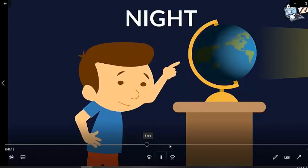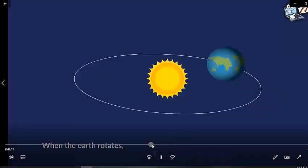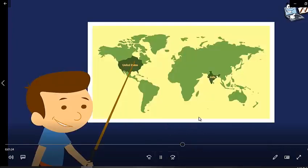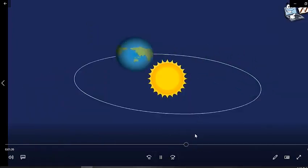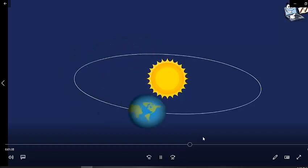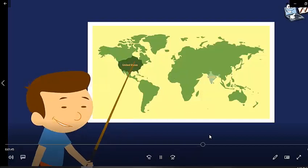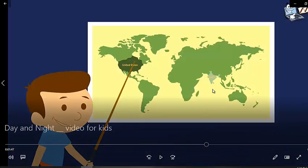The Earth takes a whole day — 24 hours — to make one full rotation. That's why when there is day in India, there is night in the United States. Because the Earth is round, one part has day while the other part has night.